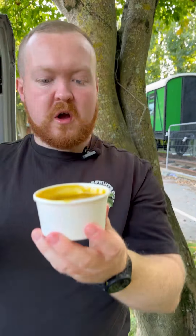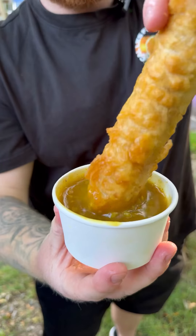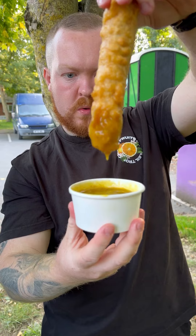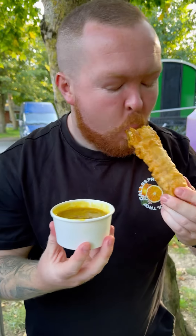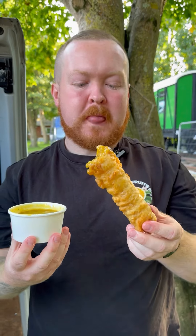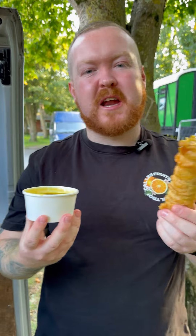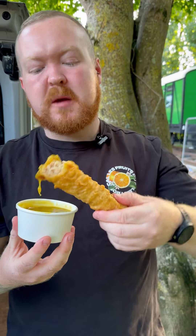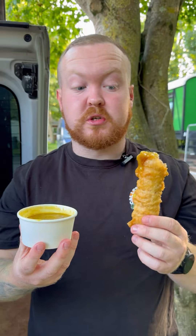Now, the curry sauce. It's like your traditional chip shop curry sauce, it's got the bits in it — one pot of curry sauce. One jumbo battered sausage. Coated really well around the batter. Sausage is your standard chip shop sausage, batter is quite good. Not the worst, not the best — I'd like a bit more taste in the batter. Curry sauce for a classic chip shop curry sauce is good.